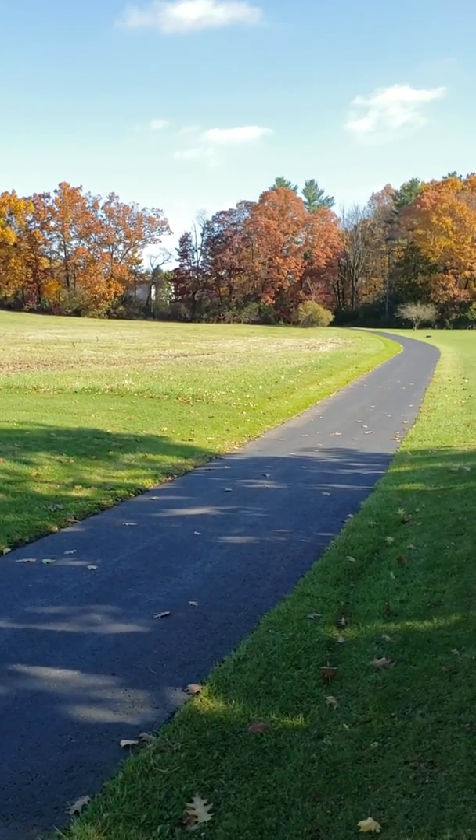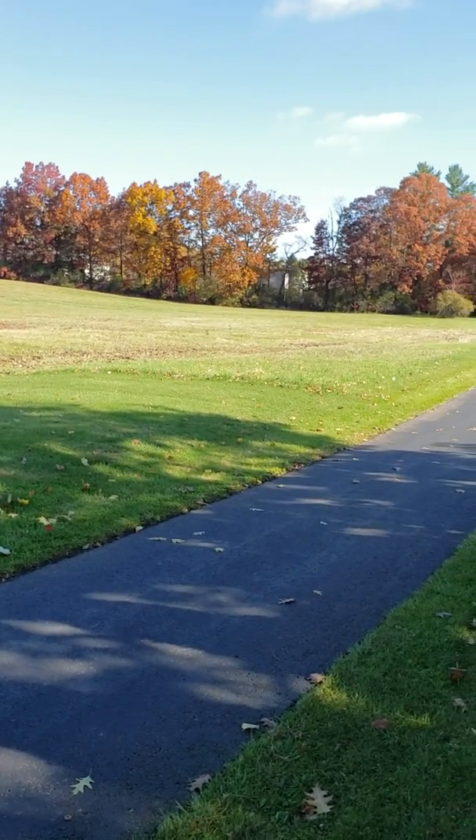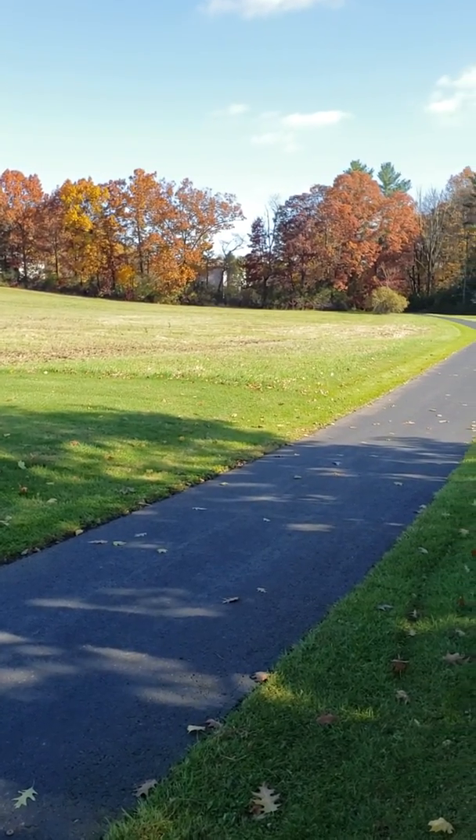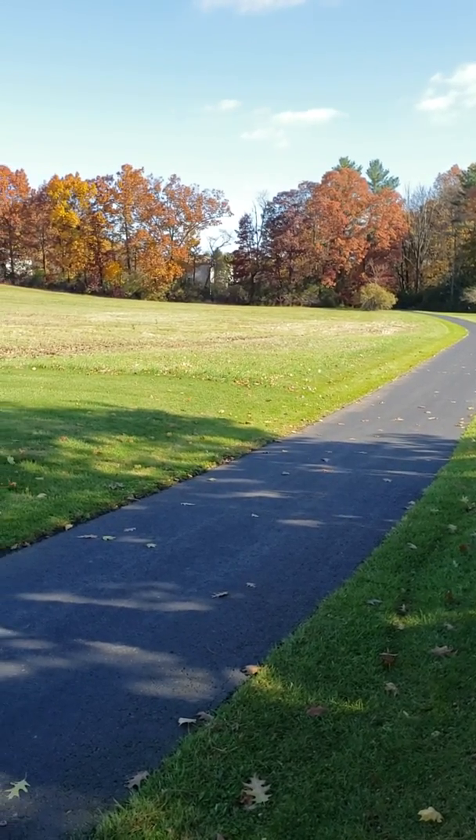Beautiful development. This bike path leads right into the development there. A lot of people don't know — it's a hidden gem — not even half a mile from here there's over several thousand acres of state game land on Scotia game land.